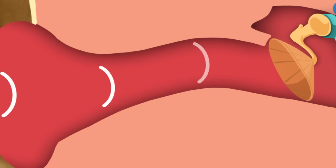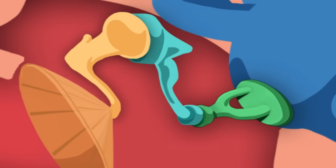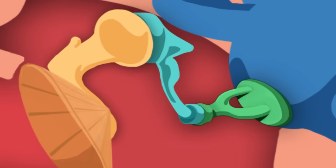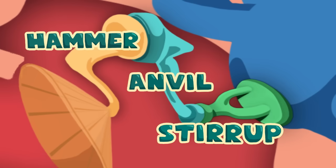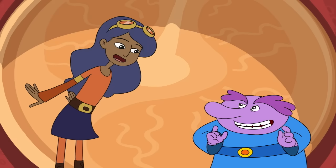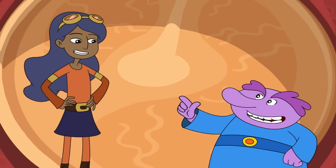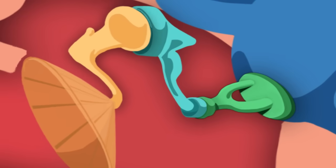What happens next? When the eardrum vibrates, it moves a set of three tiny bones on the other side called ossicles. Ossicles — that sounds like a drum beat! The three ossicle bones are called the hammer, the anvil, and the stirrup. Those bones sort of look like those things, but the sound's journey to the brain isn't over yet, is it? Not even close. For that, we need to pop past the eardrum to the inner ear. There are the ossicles.